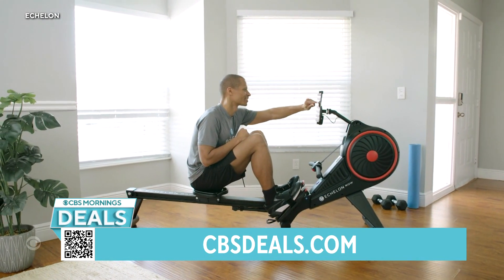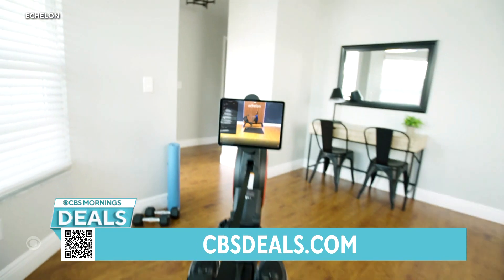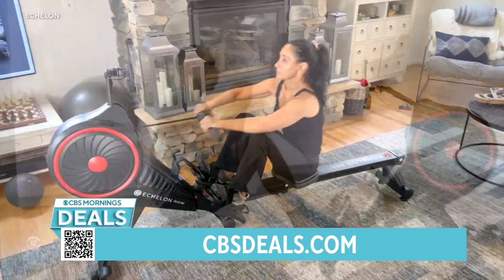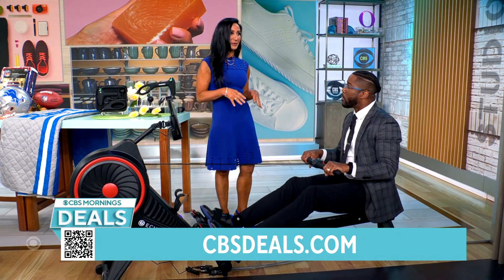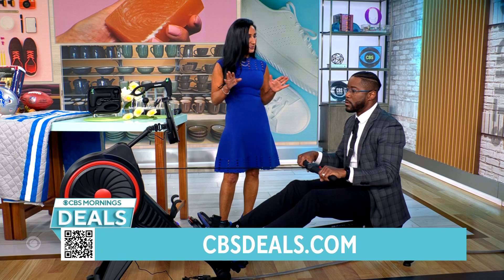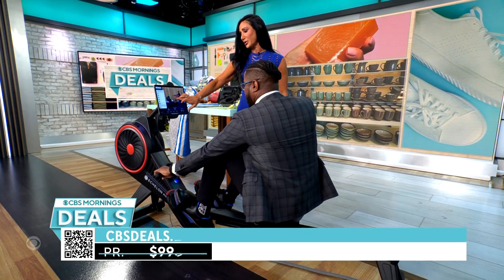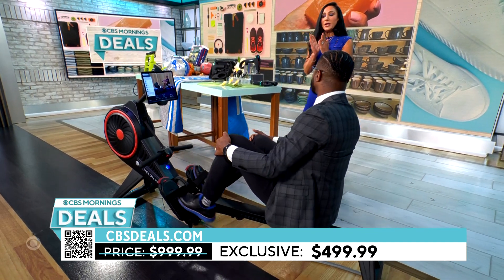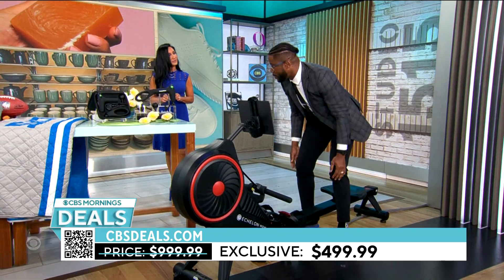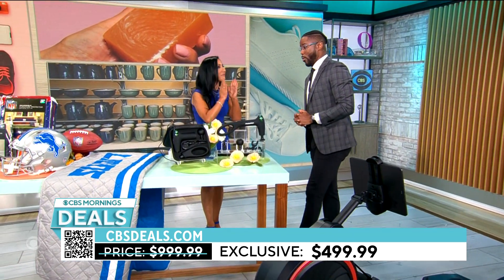You can watch TV, you can listen to music. I downloaded their app, the Echelon Fit app. There are tons of instructors, so you can take classes live or on demand, and you can even compete with people in real time. This is gym quality, and it's for everybody — whether you're a newbie or a professional athlete, you can hop on this and get a workout. This is a $500 savings — right now it is $499.99.